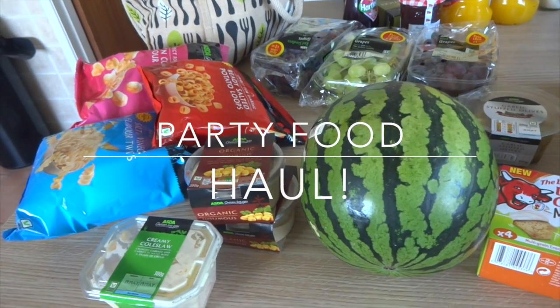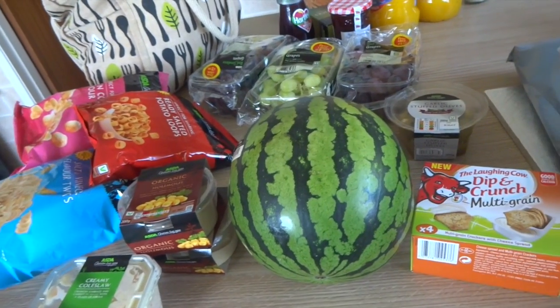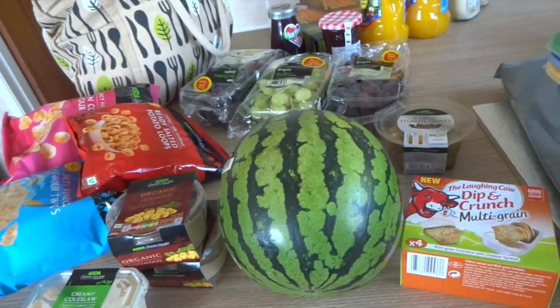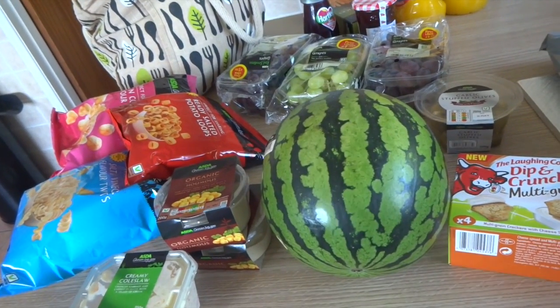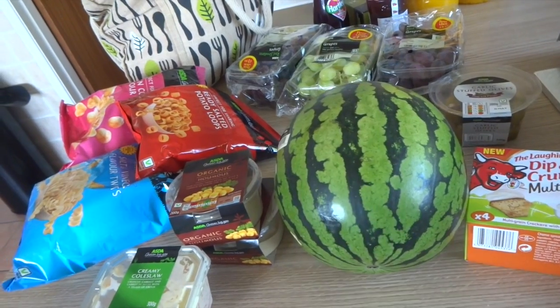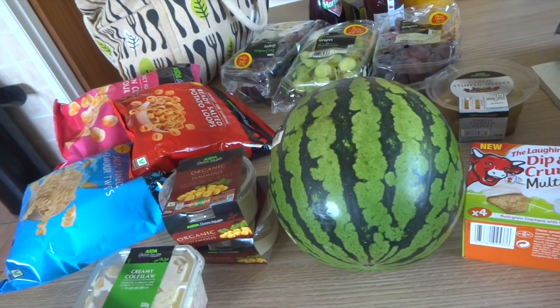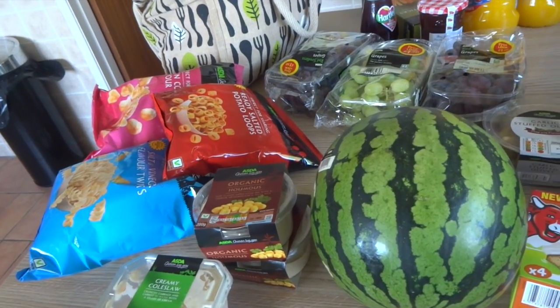A quick party food haul. There's a lot of rubbish and there's actually quite a lot of good stuff. I just haven't got any meat because we're hiring out a hall that has a big garden, so with the weather being so good we're going to have a barbecue. We'll take our barbecue over there — we've got homemade burgers and sausages from the farm. So no meat here, but I still managed to spend £74.